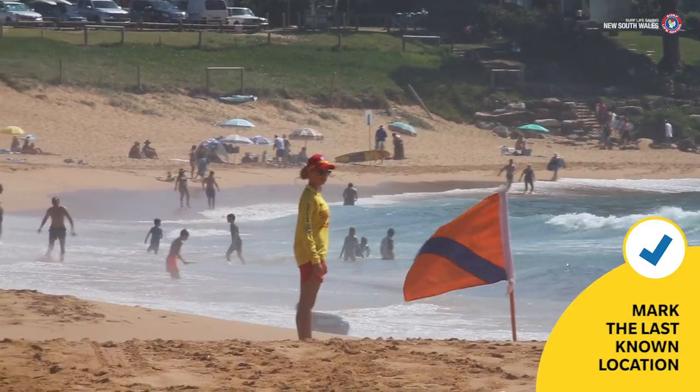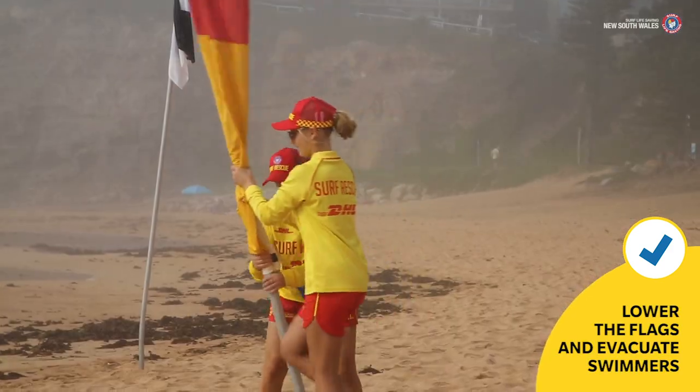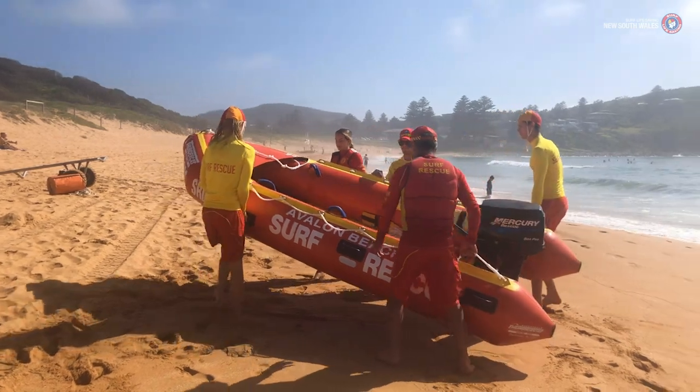Send someone to mark the last known location of the missing person. Lower the flags, as you will be unable to monitor the bathing area while the search is underway. Evacuating swimmers from the water will assist you to perform a thorough search and allow rescue craft to be launched.